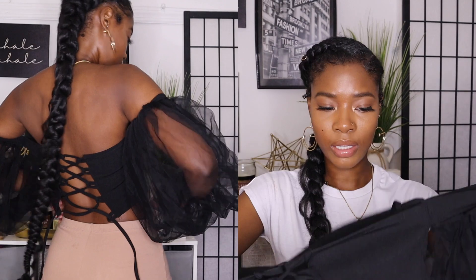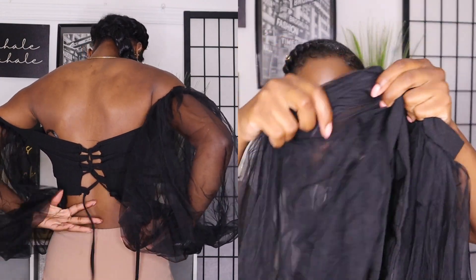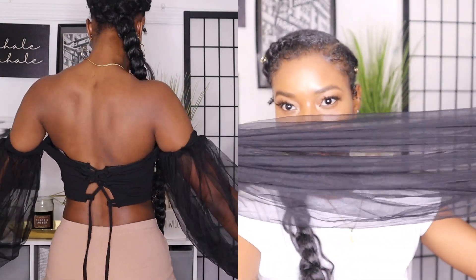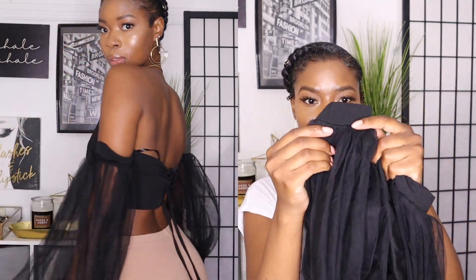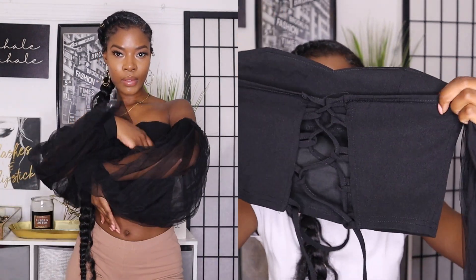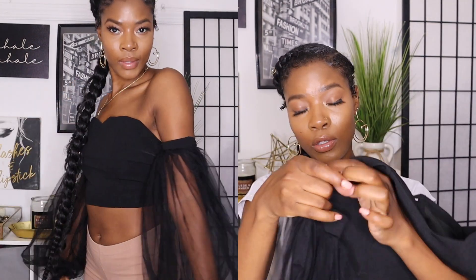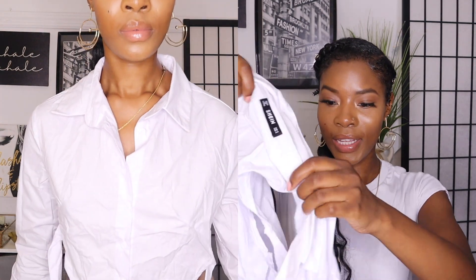I love off-shoulder cropped tops — I like dramatic sleeves and this is exactly what this is giving me. It has a dramatic sheer sleeve, and the back is a crisscross with a string so you can make it tighter. This is also one of my favorites — so cute.